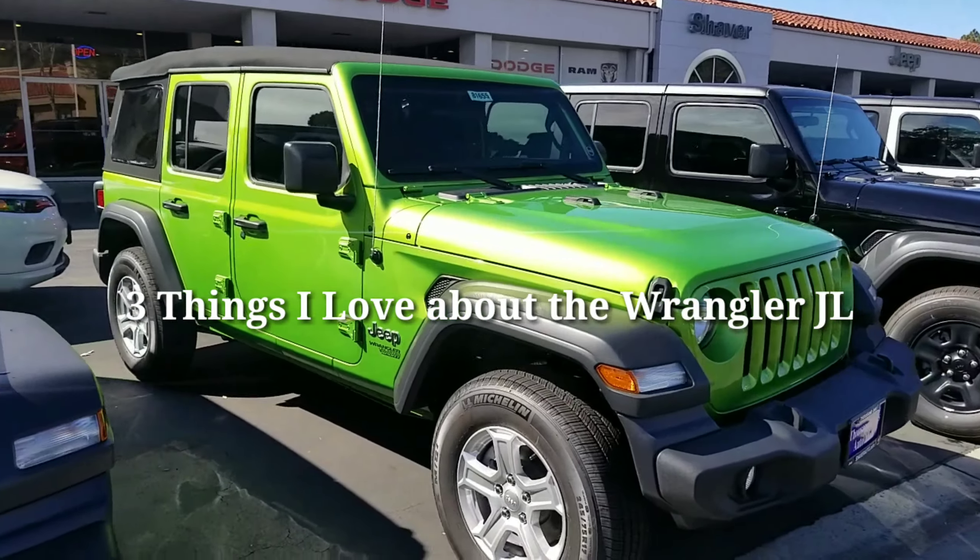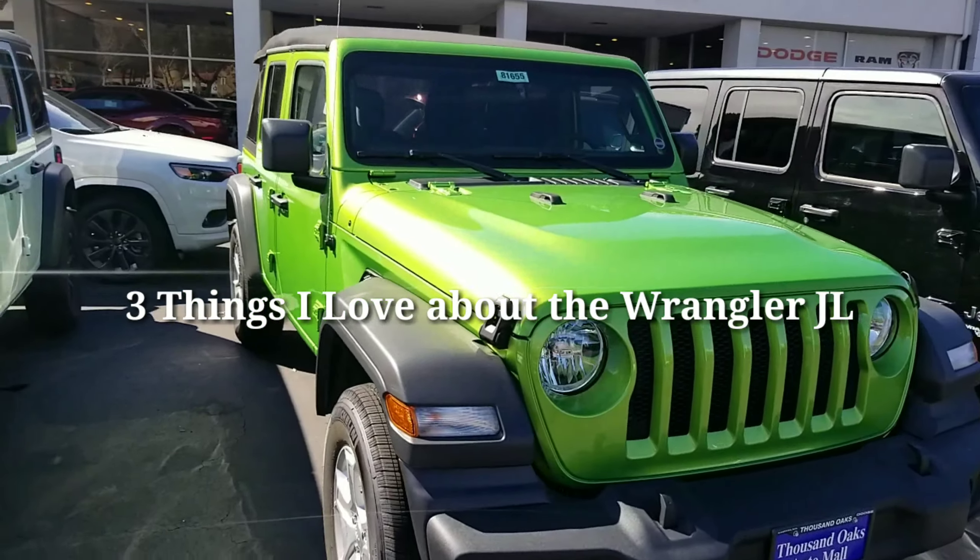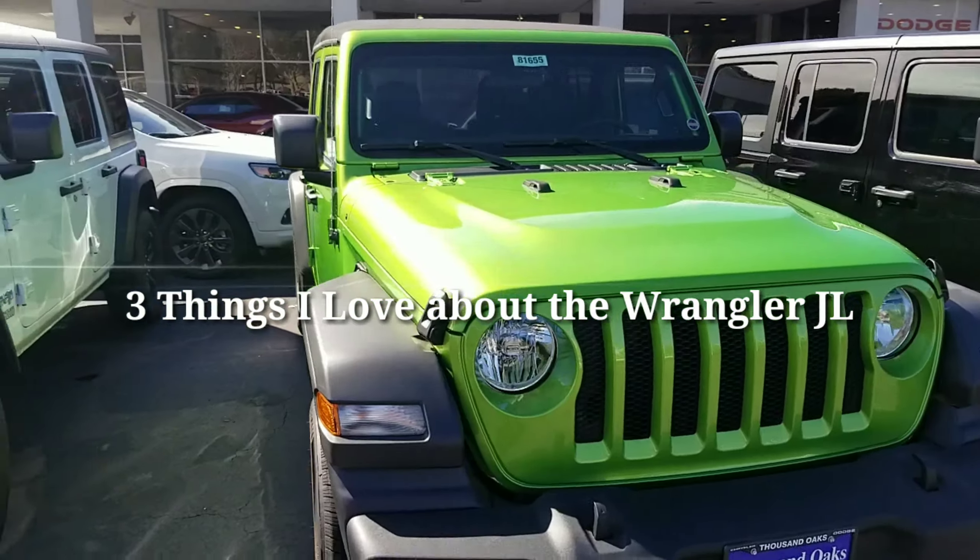Once again this is Joe Tejada over at Shaver Jeep of Thousand Oaks. This video is about the three things I love about the new Wrangler JL.